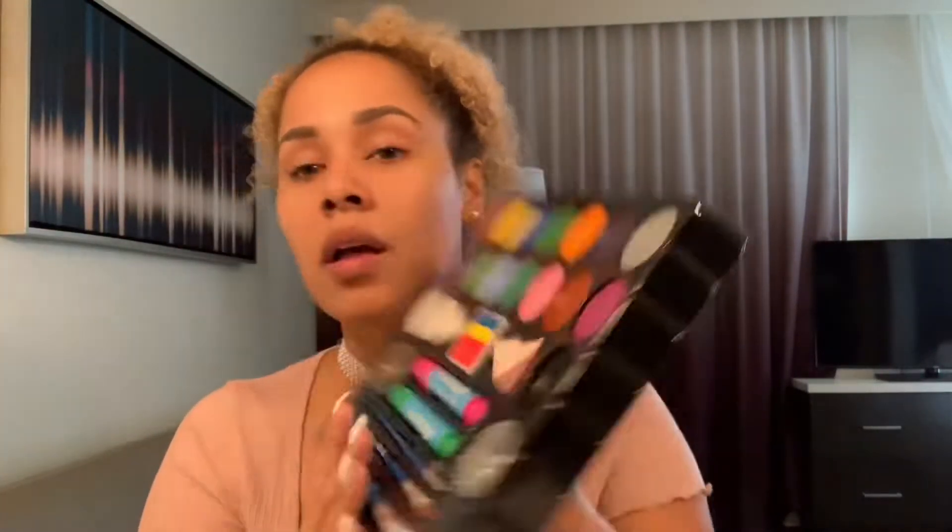I got this face painting kit on Amazon for like nine dollars. Today we are transforming into a female version of Pennywise the clown. If anybody has seen the new It movie, Chapter Two, you guys know where this look is coming from. I remember watching it as a kid and it was so scary, and then I watched it as an adult and it was still so scary. There's no age at which this movie isn't scary for me. Let's get started!